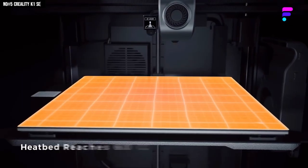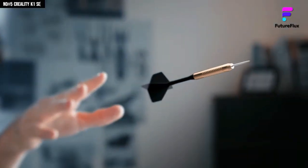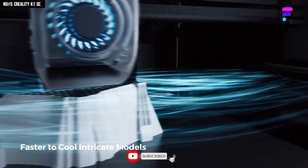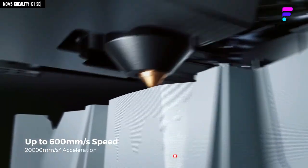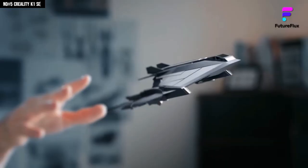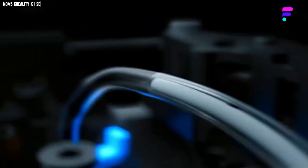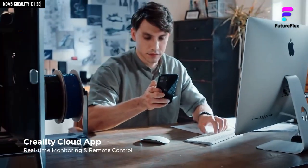Dual-heat auto-leveling means bed adjustments are gone — one tap and you're good to go. With the heater blasting to 200 degrees Celsius in just 40 seconds, you're not waiting, you're printing. And when I say speed, I mean it — up to 600mm per second. The generous build volume keeps up too, so your prints don't feel like baby steps anymore. The Core XY architecture paired with 20,000mm per second acceleration makes motion smooth, crisp, and surprisingly quiet.